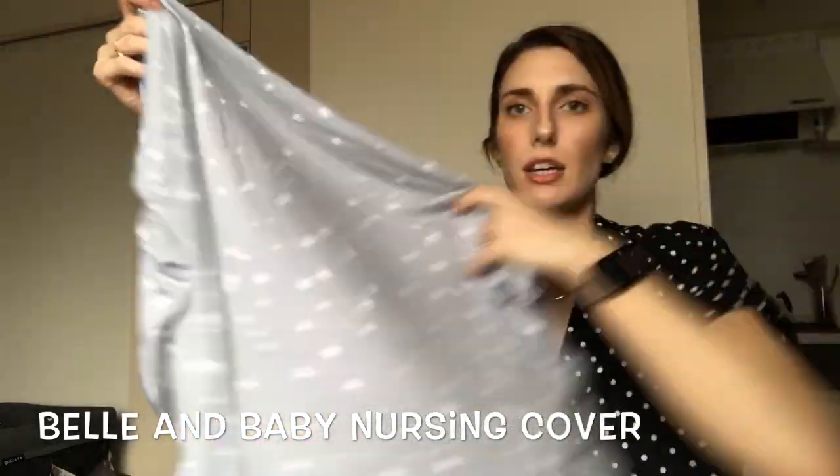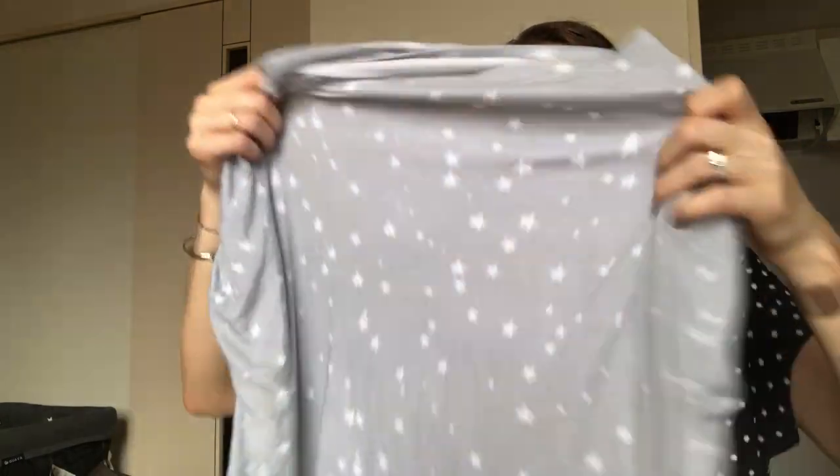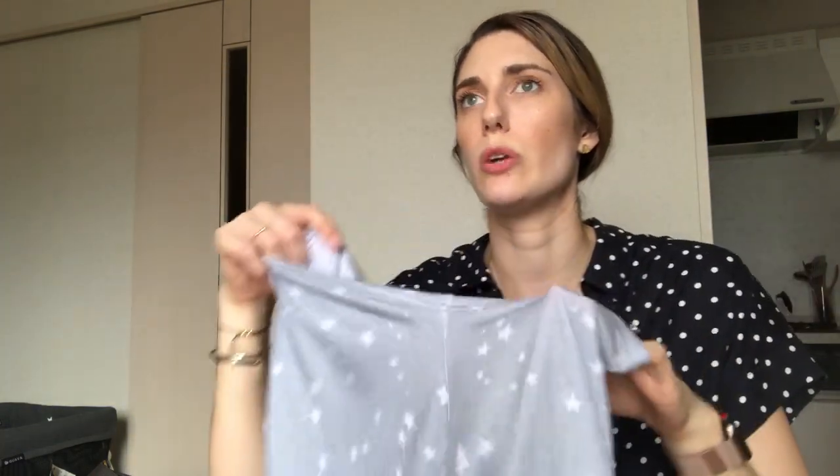I personally occasionally don't use a cover, and especially before I got this particular one I didn't use a cover. Japan is also great because there are tons of nursing rooms you can use, so you always have that privacy. But sometimes there's no nursing room where you are, or maybe you just can't be bothered to find one — it's really nice to have a cover so you can nurse your baby whenever you need to. The one I really love is from Bell and Baby Shop, available on US Amazon.